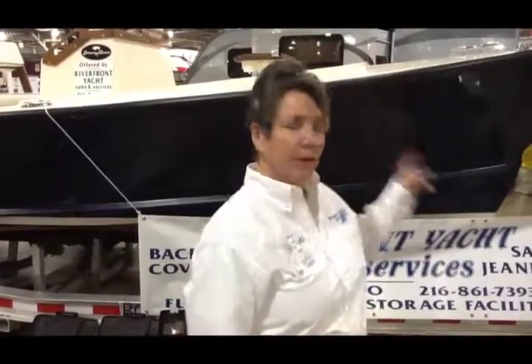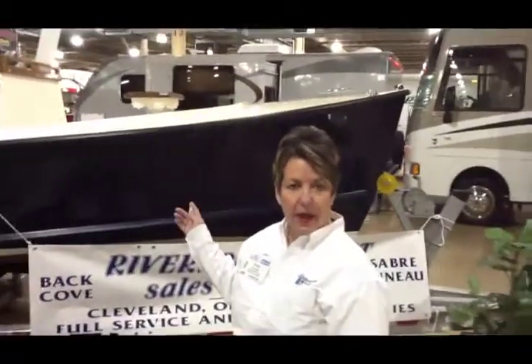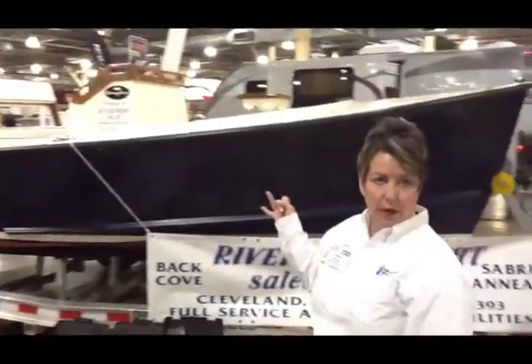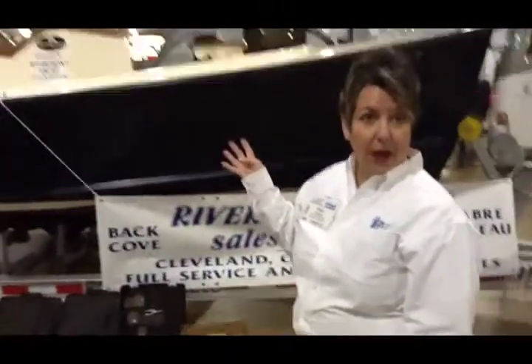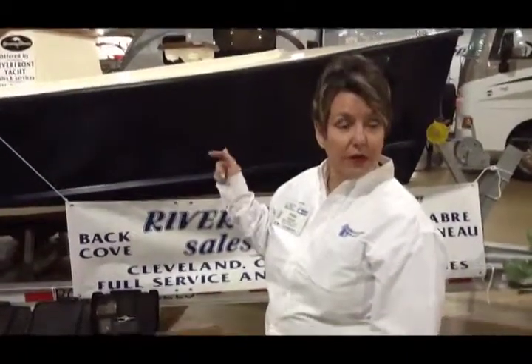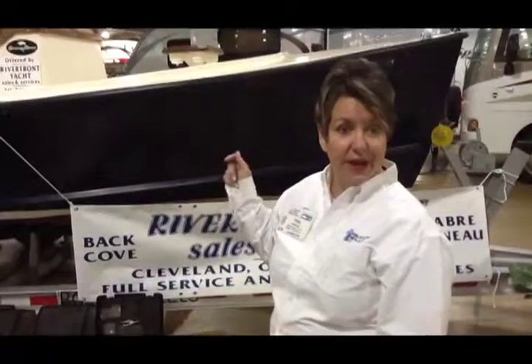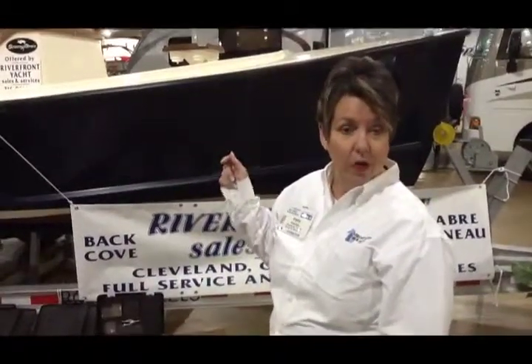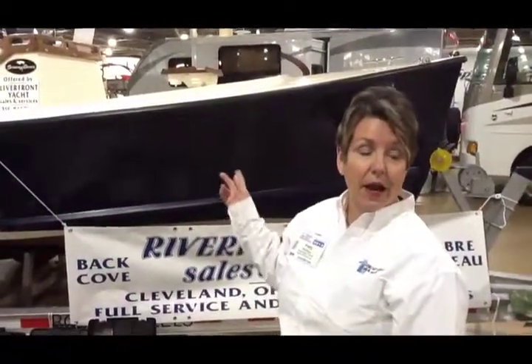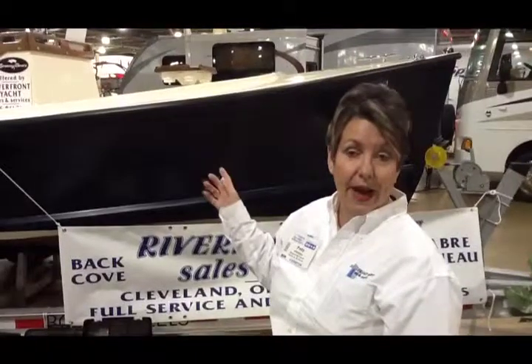Now the new boat lines that you guys carry — I've always associated you guys with sailboats. Tell us about all the different boat lines you carry. Our newest boat line is the boat right behind me, which is the Seaway 18. Seaway comes in three different sizes: 18, 21, and 24, and coming in July will be the 27. This is one of our customer's boats, so if you're interested in getting one for this year's boating season, now would be the perfect time to order one. It looks a little bit like a Downeast kind of boat.